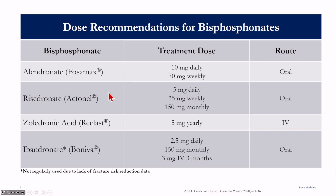The recommended dosing for these medications: alendronate, also known as Fosamax, is typically given as 70 milligrams once a week. Actonel can be given as 35 milligrams weekly or 150 milligrams monthly. We are not using Boniva as often as we have in the past because it does not have efficacy at the hip, although it does work well at the spine.